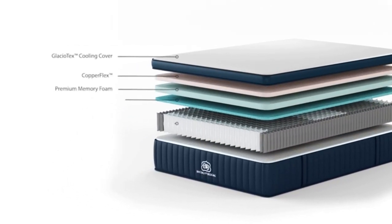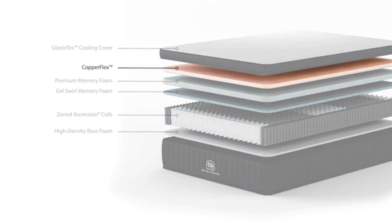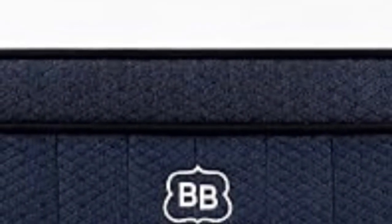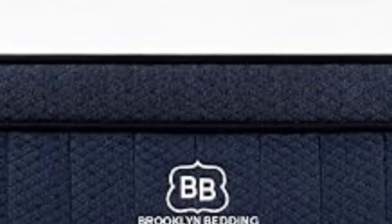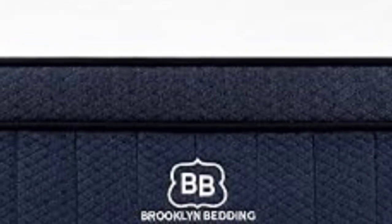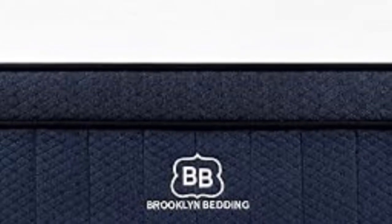The bed ships free within the contiguous U.S. Pros: 3 firmness options; thick foam comfort layers offer generous pressure relief; phase change material helps maintain a cool surface. Cons: Limited motion isolation due to coils; price point with pillow top may be high for budget shoppers.